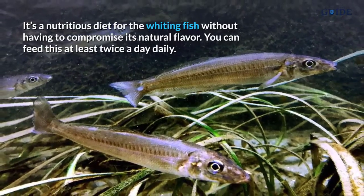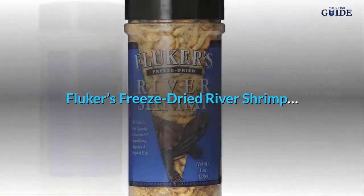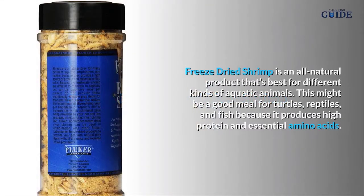San Francisco Bay freeze-dried krill is a nutritious diet for the whiting fish without compromising its natural flavor — you can feed this at least twice a day. Flucker's freeze-dried river shrimp is an all-natural product best for different kinds of aquatic animals. It may be a good meal for turtles, reptiles, and fish because it produces high protein and essential amino acids.